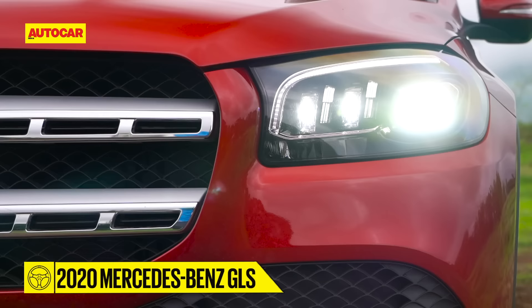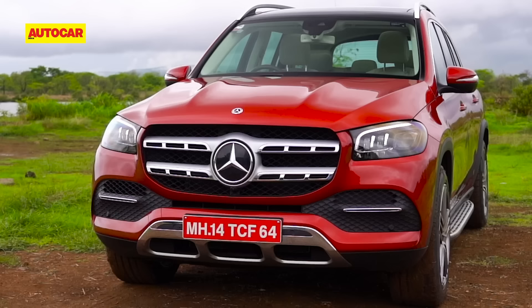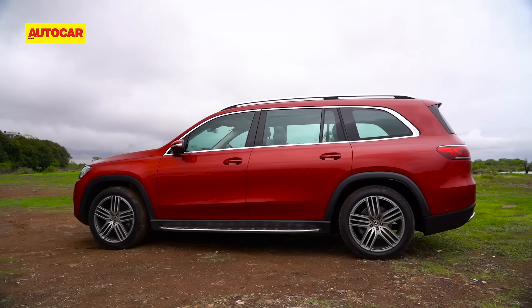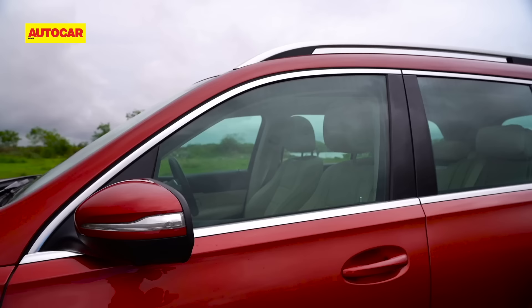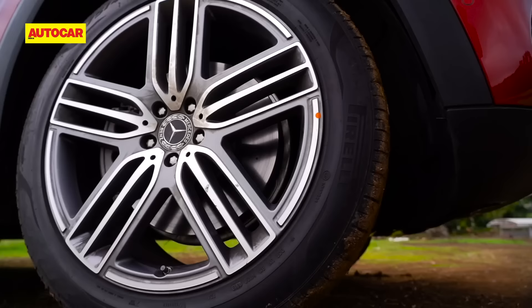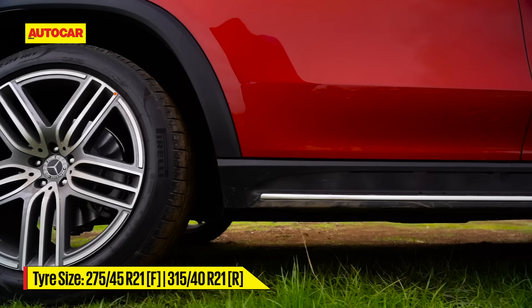The front end is beefy with plenty of chrome to suit Indian customer tastes, carrying the trademark grille flanked by multi-beam headlamps and a strong chin with chrome skid plates. The large air dams on the side are connected by a strip separating the two halves of the bumper, also with a chrome slash. The side profile makes you realize how long the GLS really is, with a steeply raked A-pillar and a high waistline.